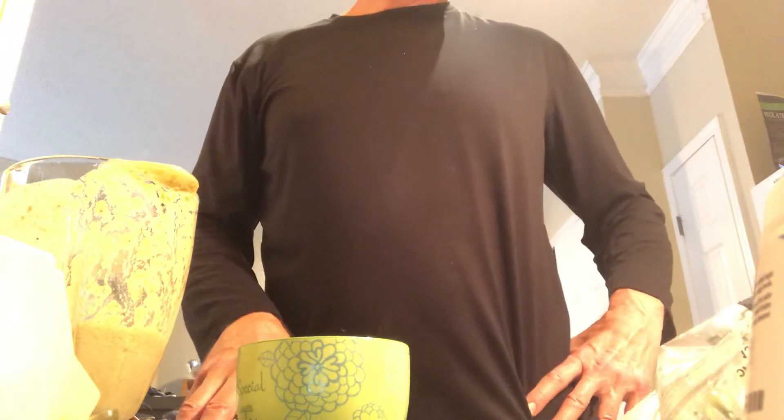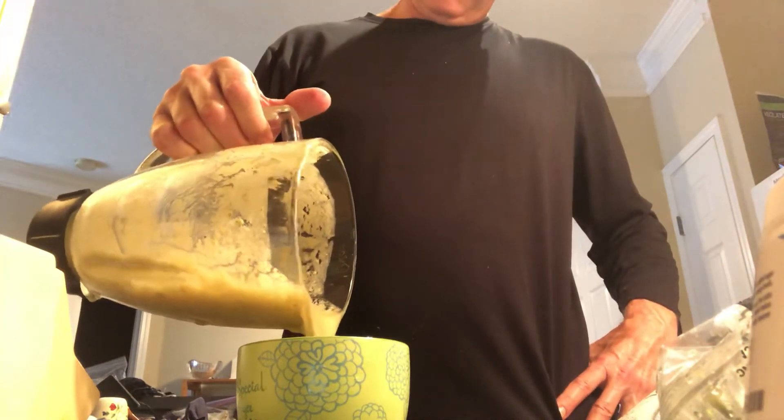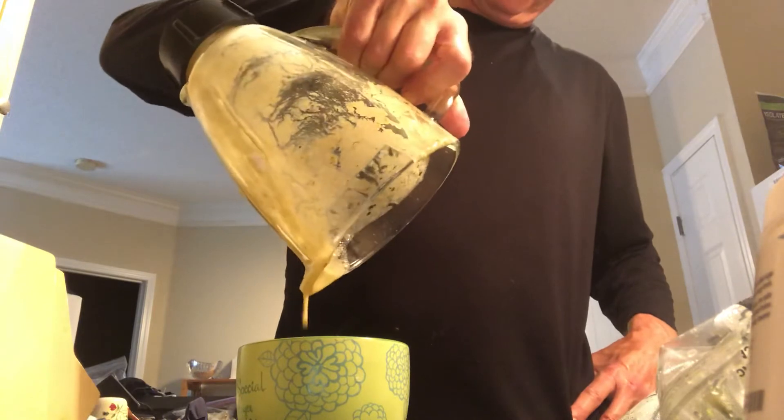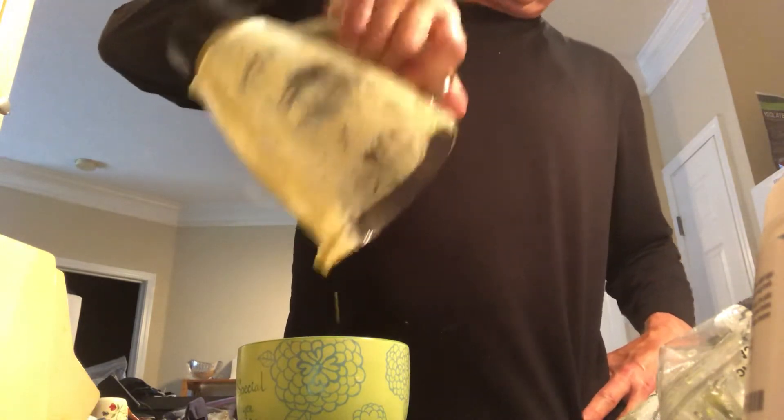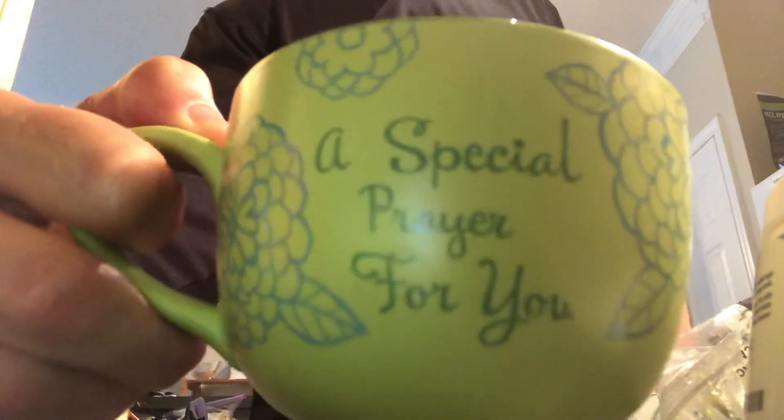The smoothie is good enough as is. If I had added blueberries or other fruit, I would have added more sugar, so I've got to keep an eye on that. Let's get this in the cup. Toast to you! Mmm, oh yeah.